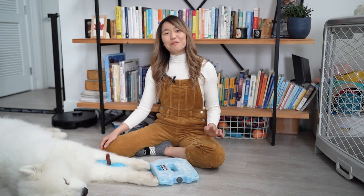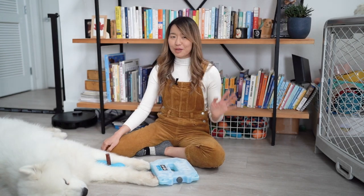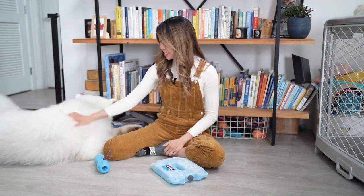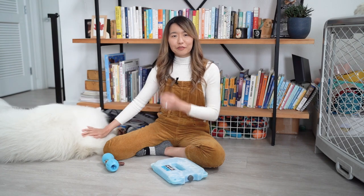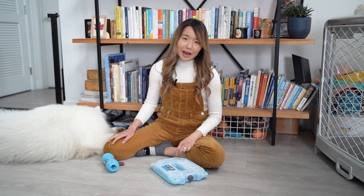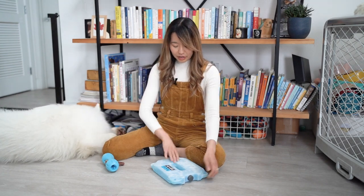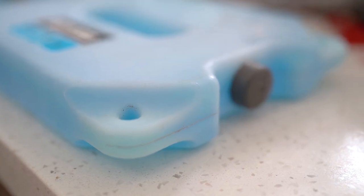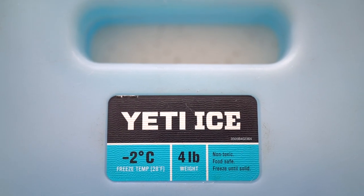So the number one tip for crate training your Samoyed is to keep their crate as cool as possible. We decided to take the ice water bottle trick a step further and invest in ice packs. In particular, we love the brand Yeti for their ice packs. These ice packs are very durable, and Olaf has never been able to chew through this material.